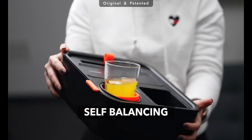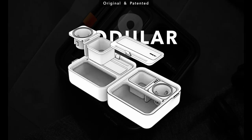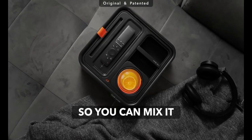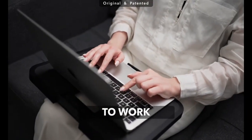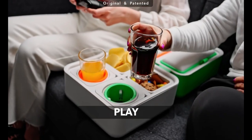You can also charge your devices with the USB-C port and rest your arms on the lid. This stand is a hit on Kickstarter, where it raised more than $2.3 million. You can get yours for $90 and snack like a pro.